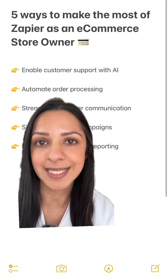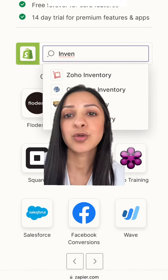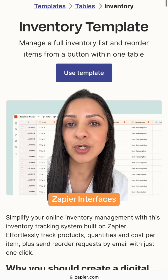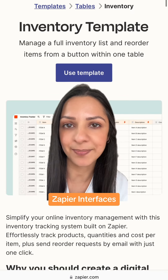Number two: automate order processing. Sync orders from your e-commerce system to your inventory management system, whether that's any of these, or set up a simple inventory system with Zapier's interface templates.